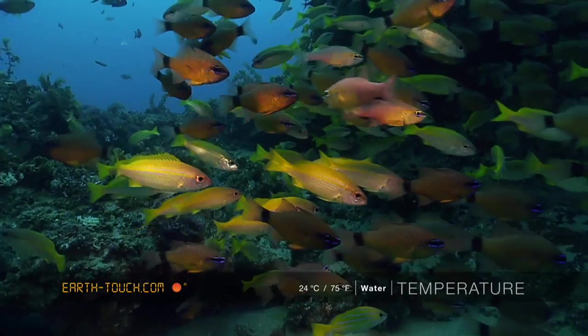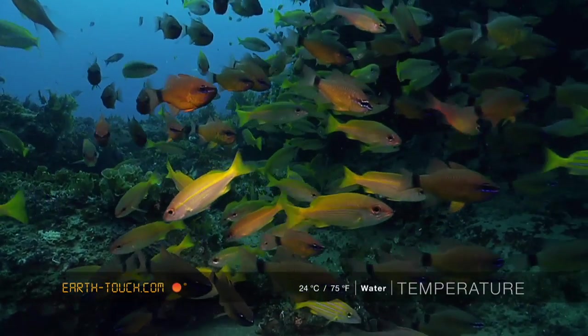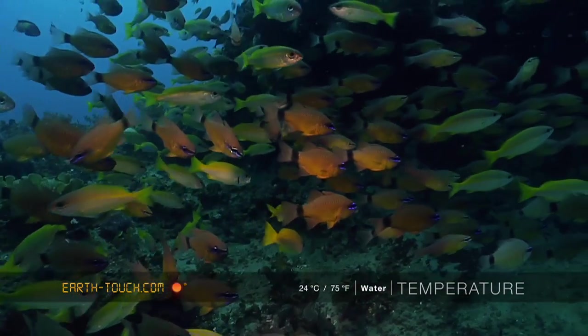Once we were right up on the southern rock, it was definitely worthwhile. Just the amount of fish up here was hugely different to where we dropped down.